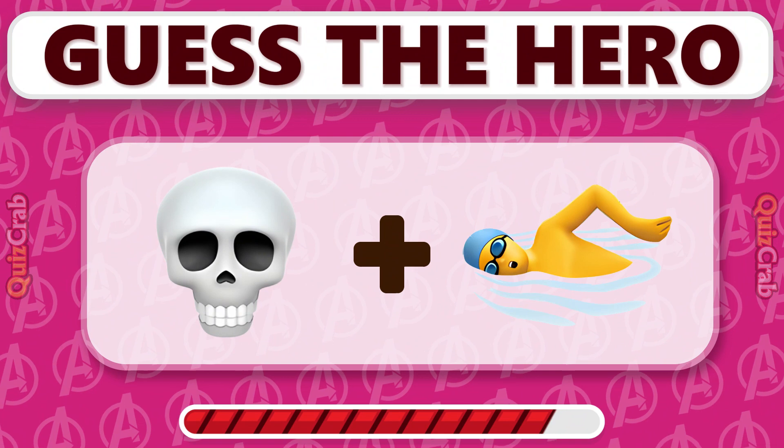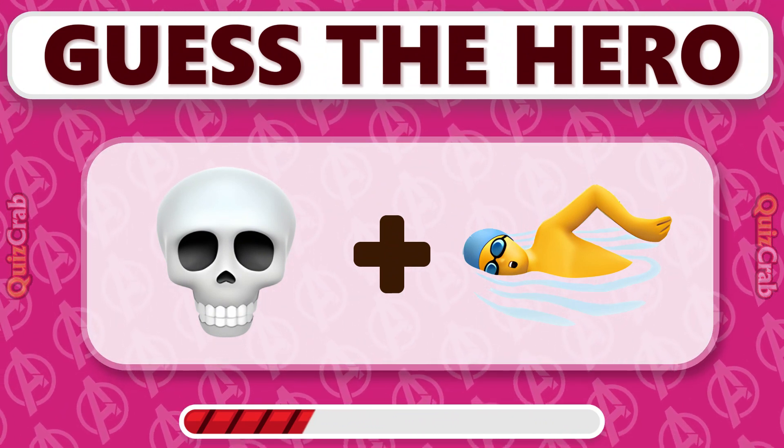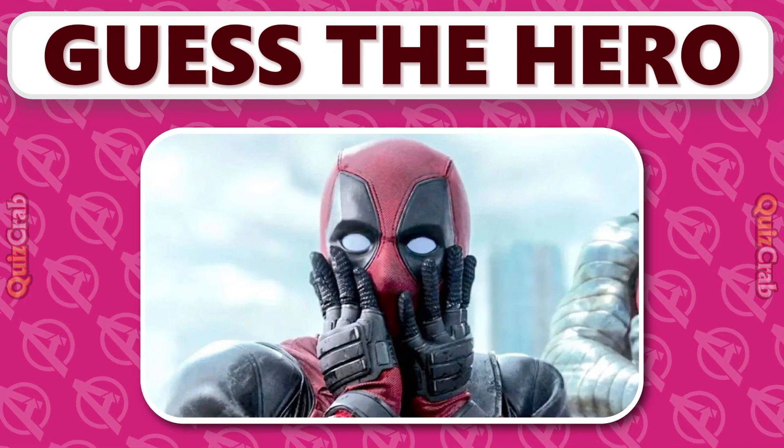Two emojis, one hero. Can you guess who? Yes, it's Deadpool!